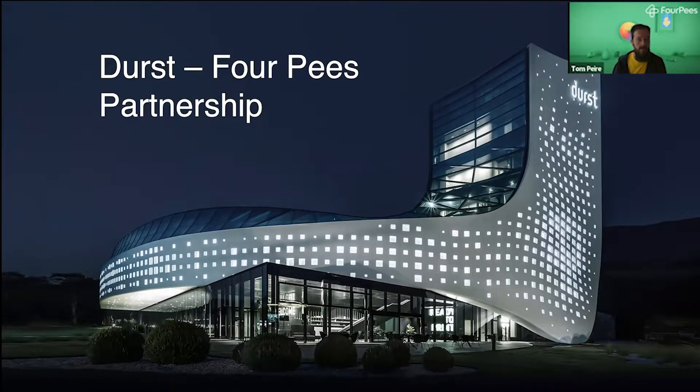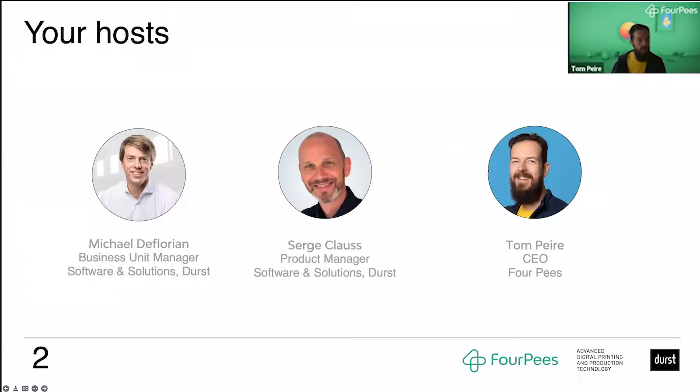Welcome, everyone. Welcome to this webinar on the Durst and 4P's partnership. I have with me today a couple of people. First of all, Michael De Florian, who is Business Unit Manager, Software and Solutions at Durst. We've got Serge Klaus, Product Manager at Software and Solutions at Durst, and then myself, Tom Peret, CEO at 4P's.